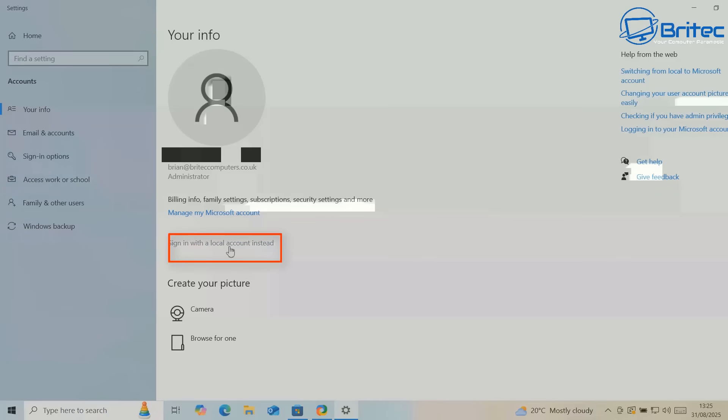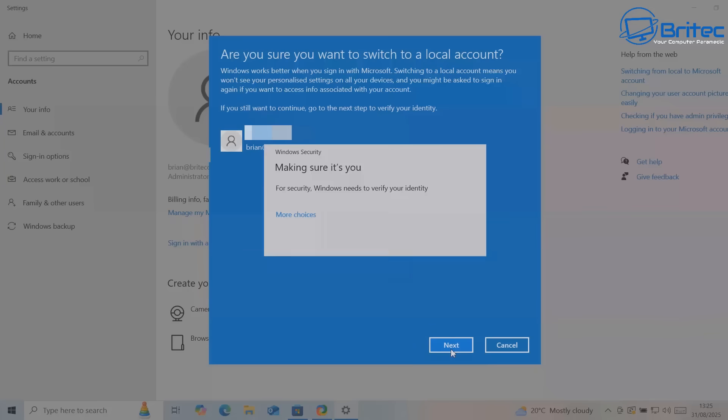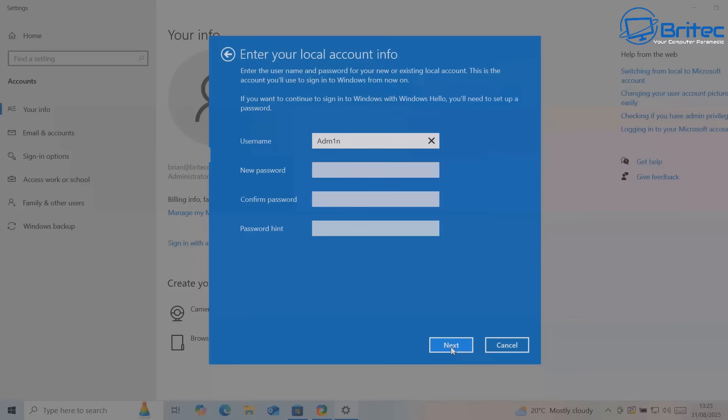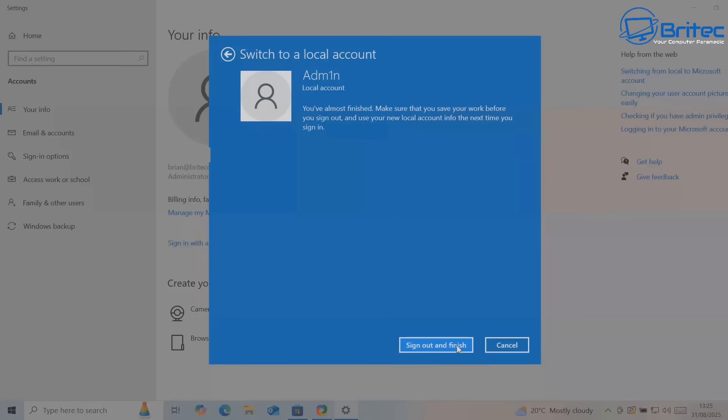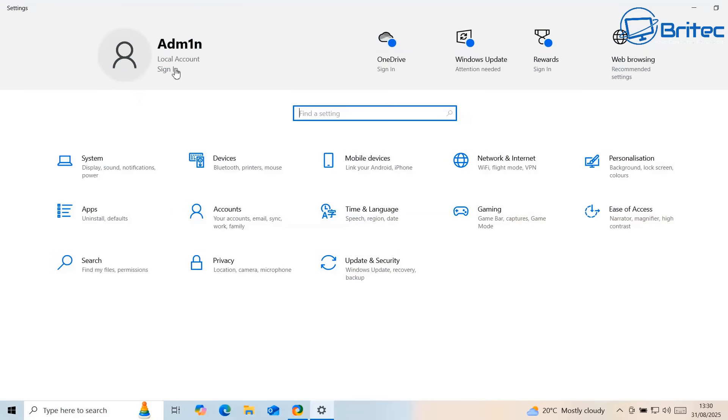Now I'm going to go to a local account by clicking 'Sign in with local account instead.' You should see 'Are you sure you want to switch to a local account?' - of course we are, we don't want to be on a Microsoft account. Select Next and this will take us back to a local account. I need to put my PIN in and type it in. It says 'Enter your local account information.' I'm going to click Next and now it says 'Sign out and finish' and it's going to sign us out of that Microsoft account and put us back to a local account.